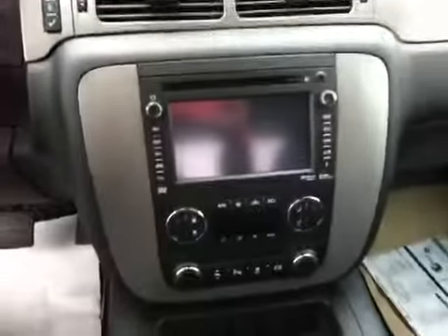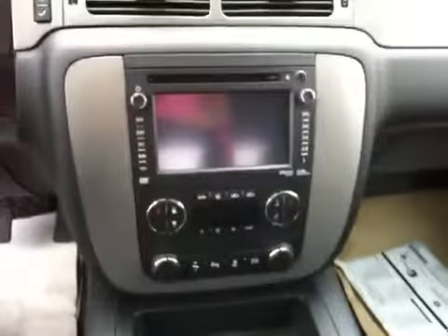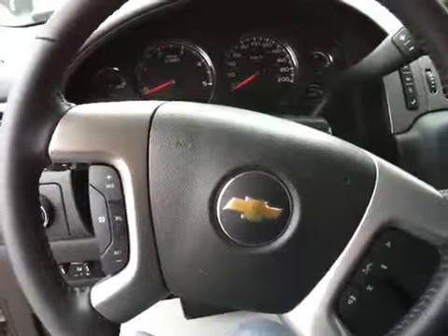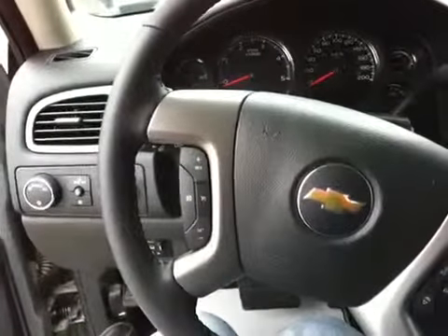We have navigation, AM FM stereo, CD player. Here we have steering wheel controls for the radio, cruise control, hands-free communication. We also have four wheel drive.